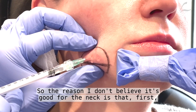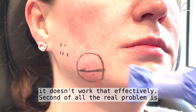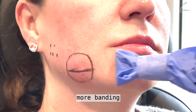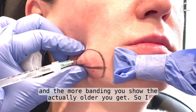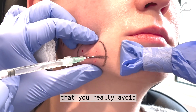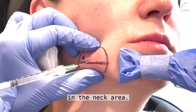The reason I don't believe it's good for the neck is that, first, it doesn't work that effectively. Second of all, the real problem in the neck is when you start to take out fat, you actually show more banding. And the more banding you show, the older you actually look. So I encourage you, even though this looks like a simple technique — which it is — that you really avoid trying to do this in the neck area.